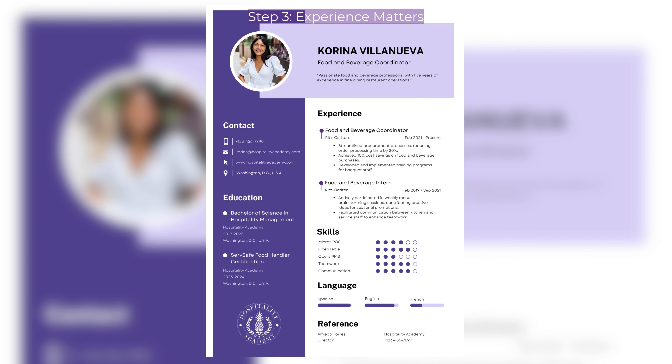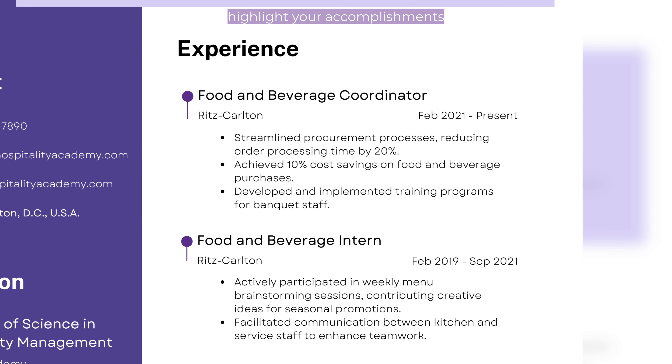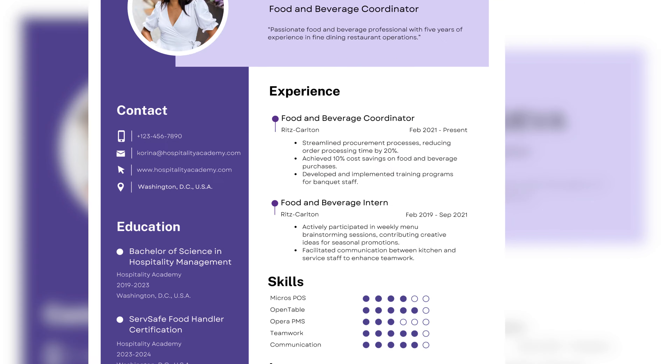Step 3: Experience matters. Highlight your accomplishments, not just your job duties. Instead of simply stating 'managed restaurant staff,' try something like 'streamlined procurement processes, reducing order processing time by 20%.'